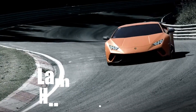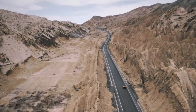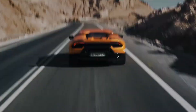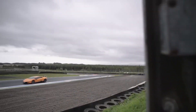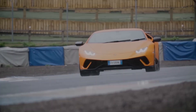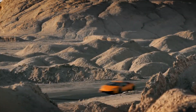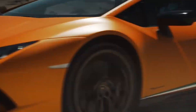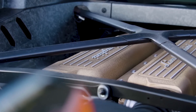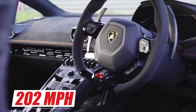The Lamborghini Huracan Performante Coupe. This car is a supercar produced by Lamborghini since 2017. It is the highest variant of the Huracan and is the successor to the Huracan LP 610-4. The Huracan Performante Coupe uses a 5.2L naturally aspirated V10 engine that produces 640 HP and 443 lb-ft of torque. It can accelerate from 0 to 60 mph in 2.9 seconds and reach a top speed of 202 mph.